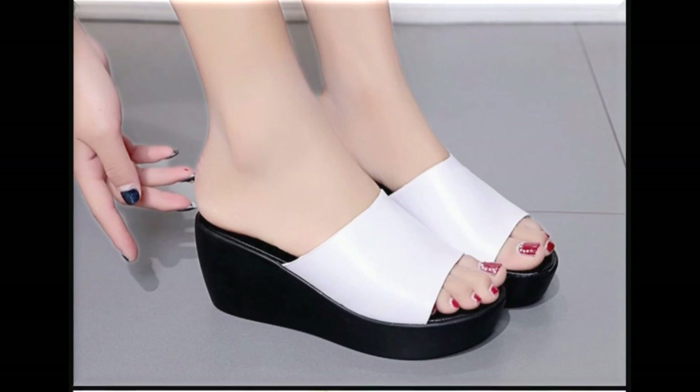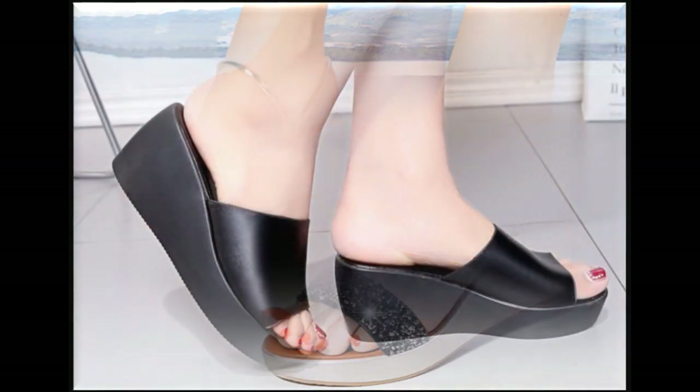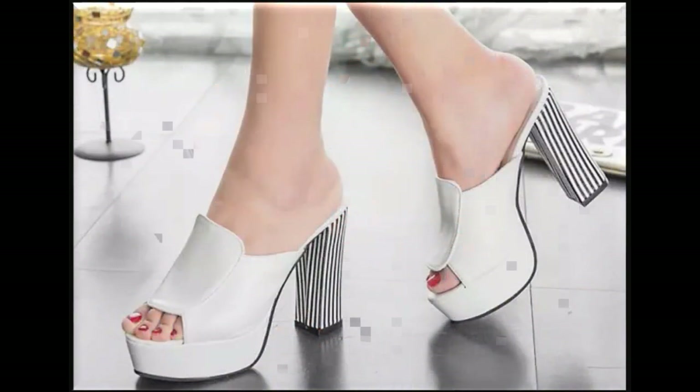If you want to see more branded collections like Berta, Stylo, Hush Puppies, Heel Shoes ECS, Metro, and Borjan, then visit my channel and click on the video or playlist section — you will find all the brand sandals, new designs and collections very easily.